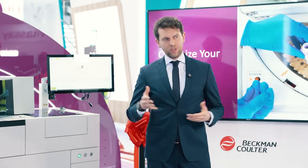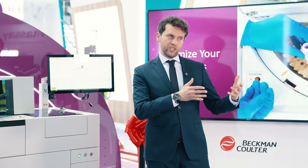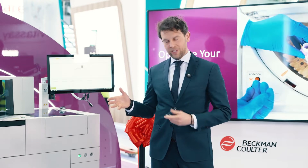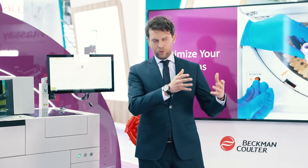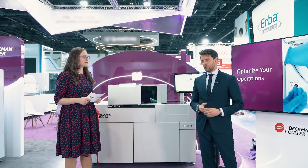With an extremely intuitive interface, with very easy indicators for tasks, with on-the-fly reagent loading — and the reagents are standardized across the clinical chemistry line — we really managed to deliver to customers a platform that is extremely easy to manage, so that allows you and your team to spend more of your energies and attention on the tasks that really matter in your laboratory.